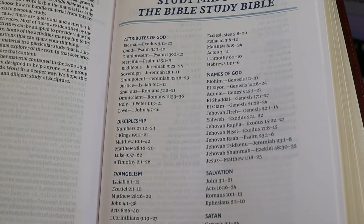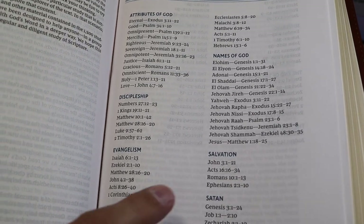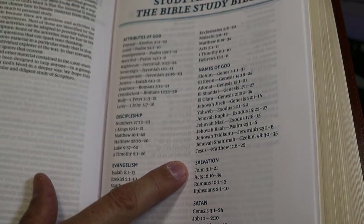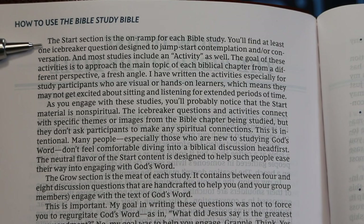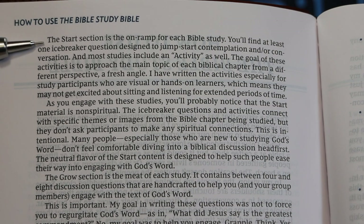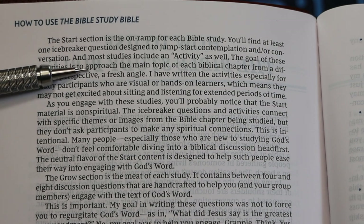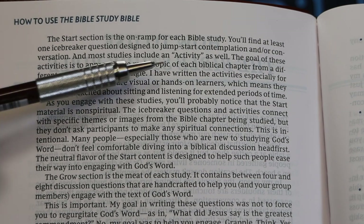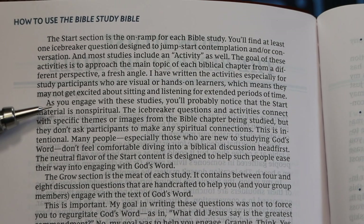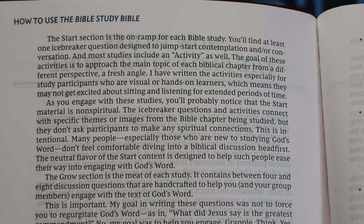The 'Study Maps for Bible Study' section is not actually maps but places to read about particular topics. The study Bible is organized around three sections: Start, Grow, and Go. The Start section is the on-ramp, with icebreaker questions and an activity. The Grow section is the meat of each study.